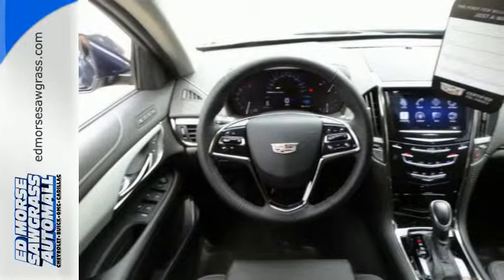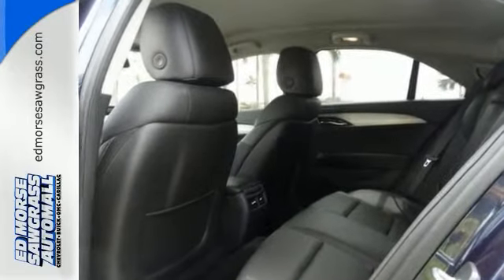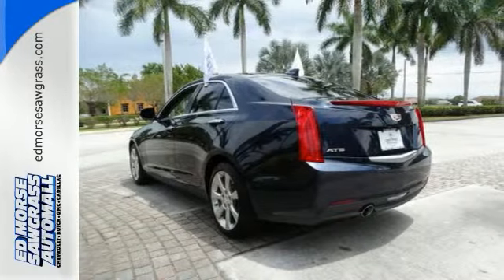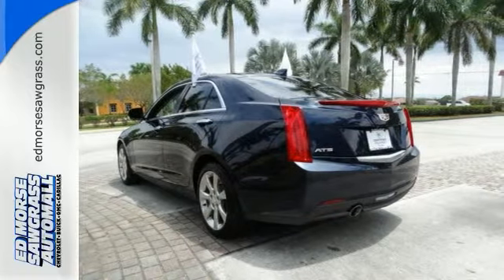The interior comes equipped with Bose Premium Sound, climate control, and a rear-view camera. It also has Brembo brakes, dual exhaust, and OnStar with 4G LTE and Wi-Fi capability.